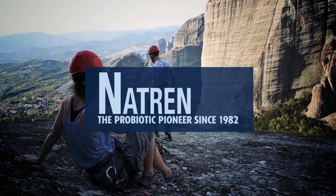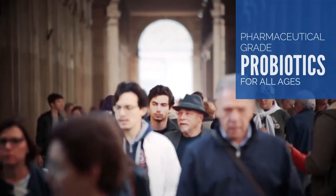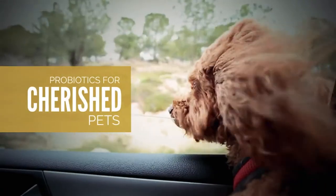Natrin is a line of pharmaceutical grade probiotic supplements specifically formulated to address the needs of people of all ages, as well as our cherished pets.